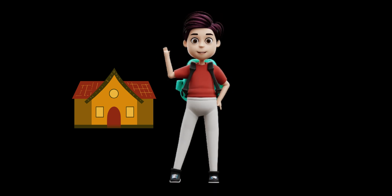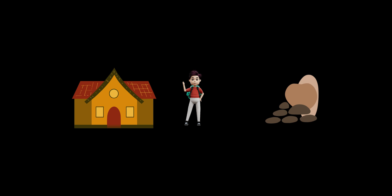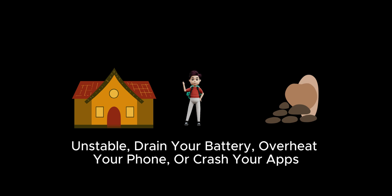Imagine your phone is like a house. Installing a new iOS version is like inviting a new roommate — they might bring cool stuff, but they also might not fit in. Especially with beta versions: they're unstable, can drain your battery, overheat your phone, or even crash your apps.